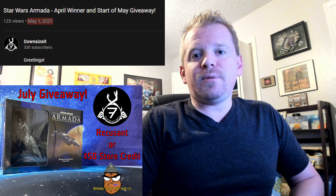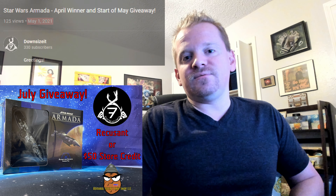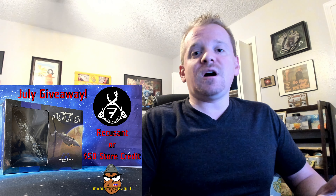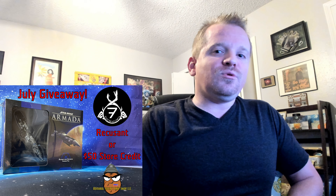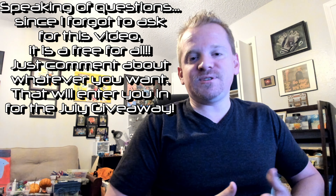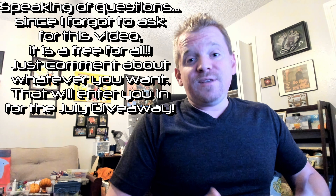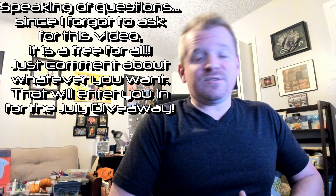Just hit the subscribe button, look for the question in the video, and answer the question — that will enter you in for the giveaway. And the more videos you comment in, the more entries you will have to increase your chances to win at the end of the month of July. So thank you again so much for everybody participating — the engagement, the comments, specifically the tournament prep bat reps in the comments.